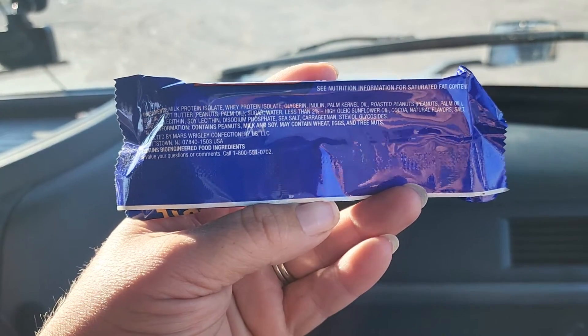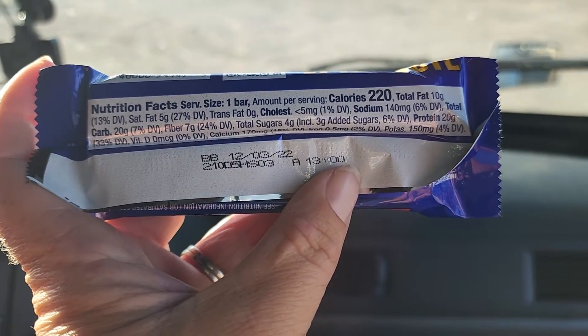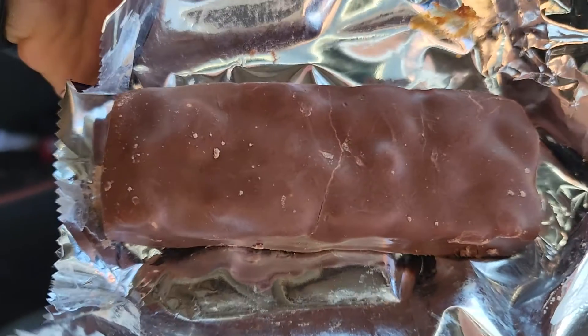So there are your ingredients. Hold on. There are your macros. Let's bust this bad boy open.